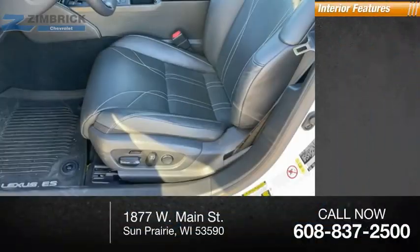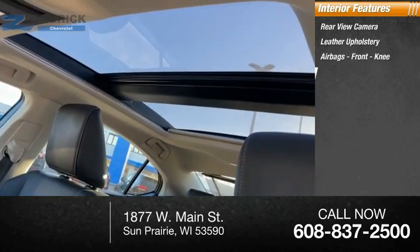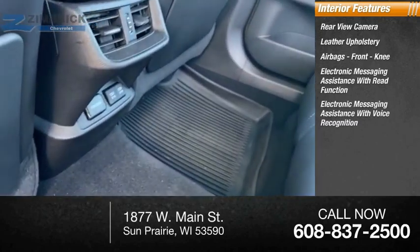Inside you'll find a rear-view camera, leather upholstery, airbags, front knee airbags, electronic messaging assistance with read function, and electronic messaging assistance with voice recognition.